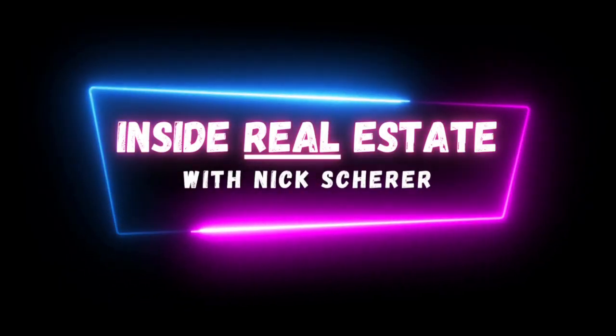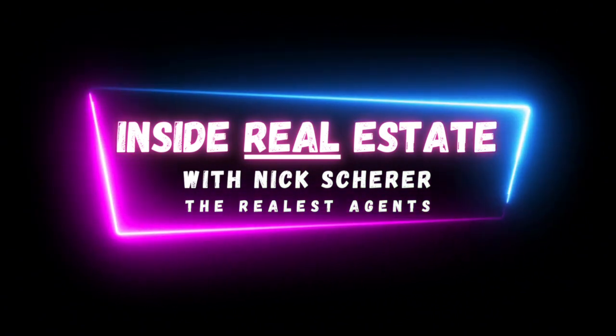Hey everyone, it's Nick here with The Real Estate Agents, and today we're going to talk about what actually goes into writing an offer on a property that you want to purchase. It's not quite as easy as just simply sending an email saying what you want to buy a property for, but it's not as complex as you might think.